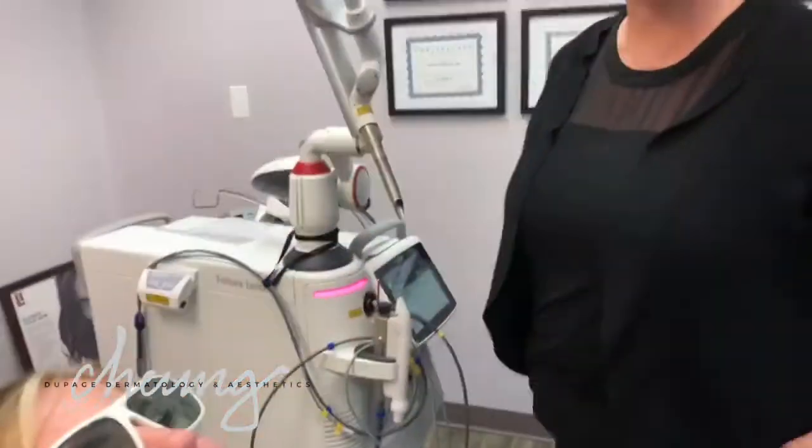In a series of three treatments, this is to promote your own natural collagen, and this really works — it's a really great treatment. It's great for people who just don't want to jump on that bandwagon of getting lip fillers done.